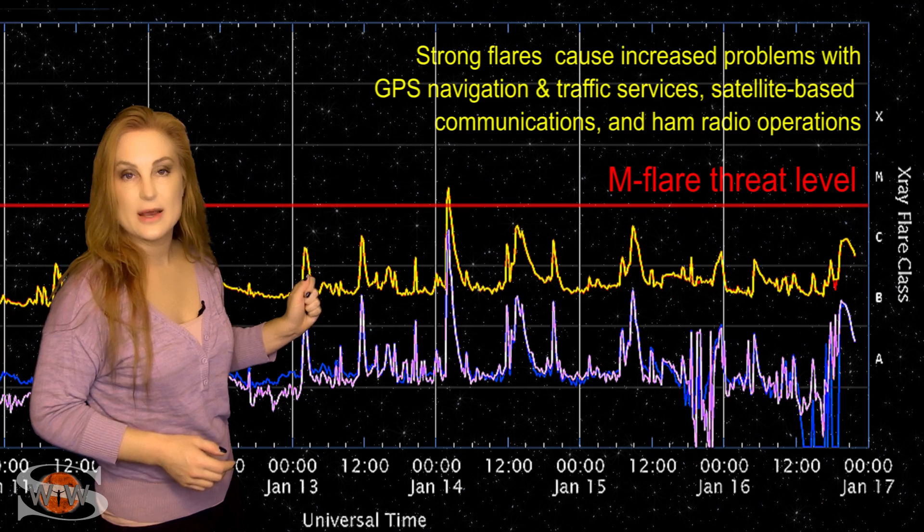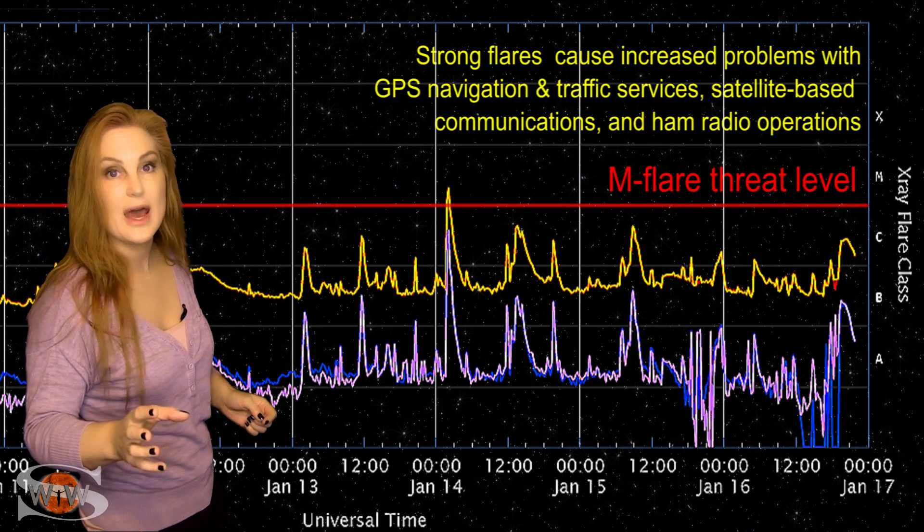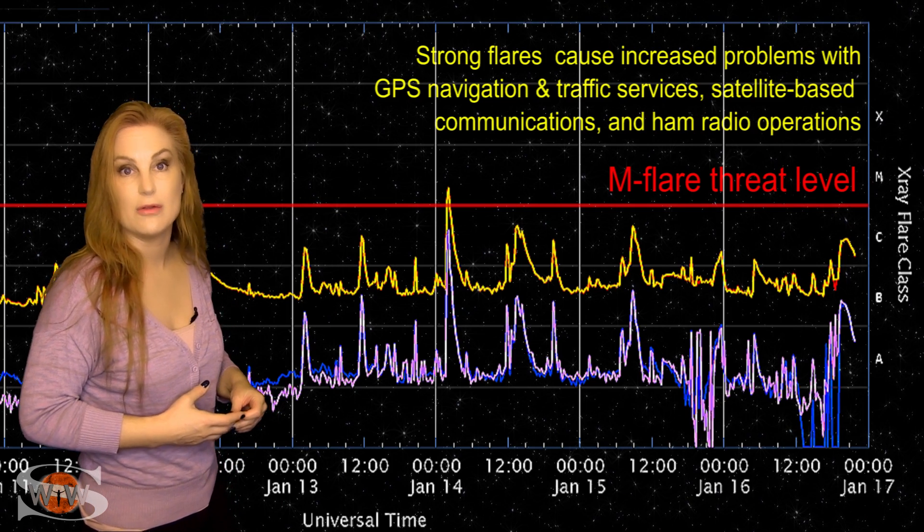On the 14th, we did have an M-class flare with a short radio blackout for a little bit. That was when we had that first of the two solar storms that I showed you being launched.